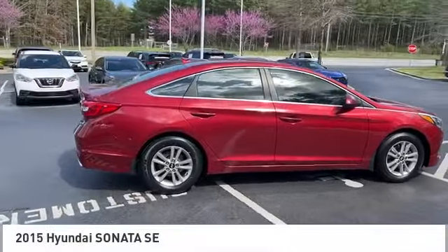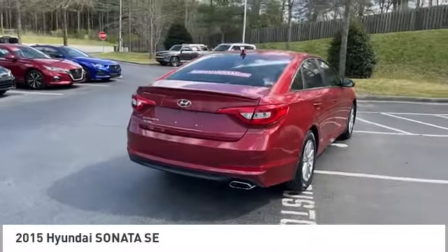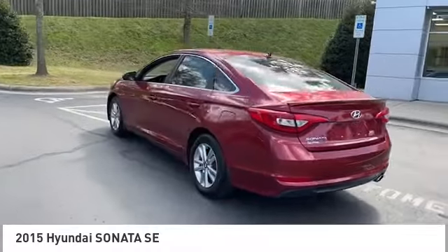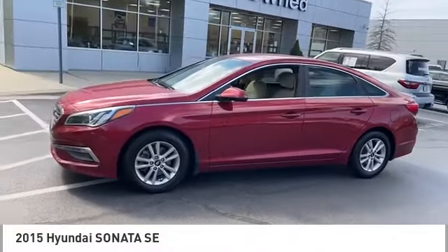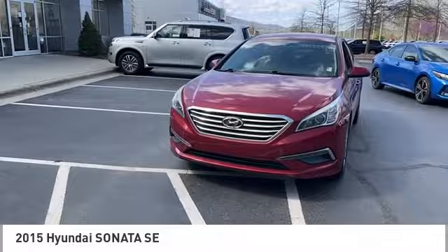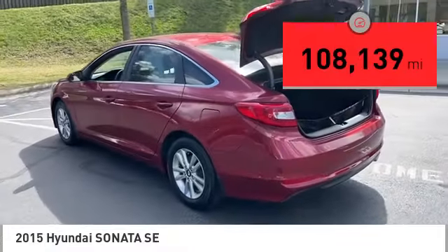Stop by and take a look at the 2015 Sonata. The Sonata has a long list of technologically advanced interior features and options that make driving safer, more convenient and much more fun. Don't forget the exterior corrosion protection — a 14-step roto dip system that provides unmatched protection for your Sonata. This vehicle has less than 110,000 miles.